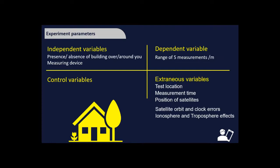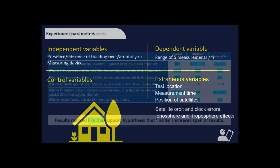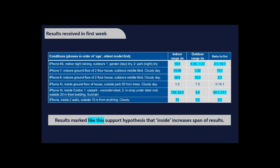Despite the difficulties, within just a couple of days we had a fair number of results from different people with different devices on different days — many extraneous variables at play. On the whole, however, they supported our secret hypothesis: that being inside increases the spread of results. The idea is that having a weaker signal and signals bouncing off buildings makes results less repeatable.